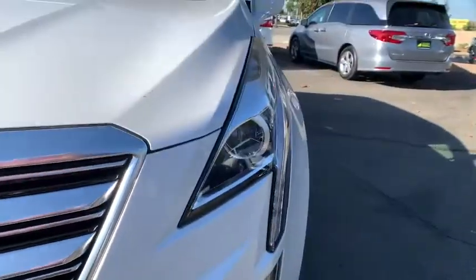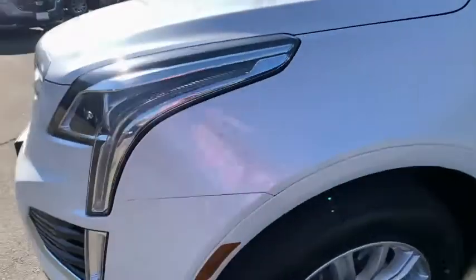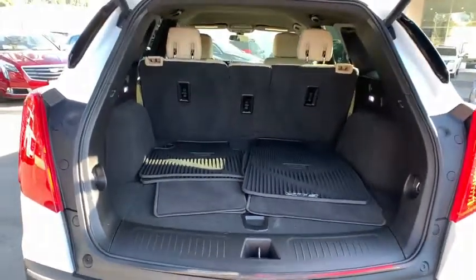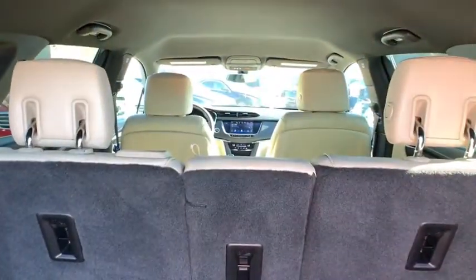Leather-wrapped steering wheel, power steering, adjustable steering wheel, four-wheel disc brakes, aluminum wheels, cruise control, keyless start, floor mats, front wheel drive, universal garage door opener.